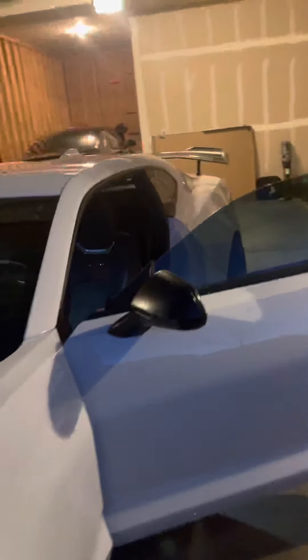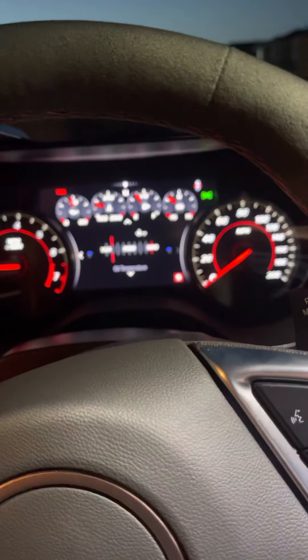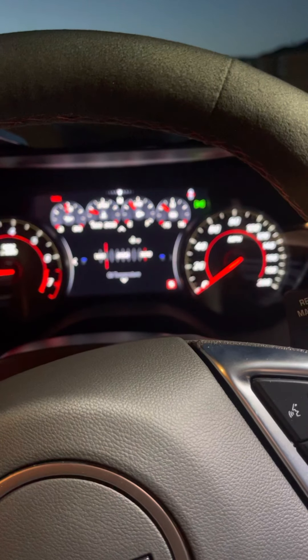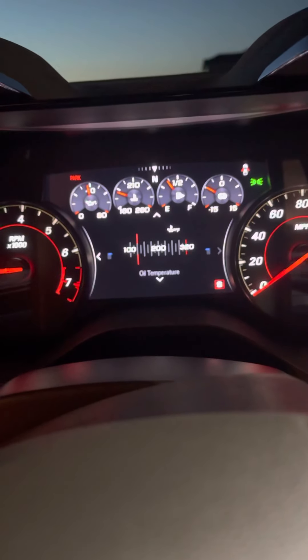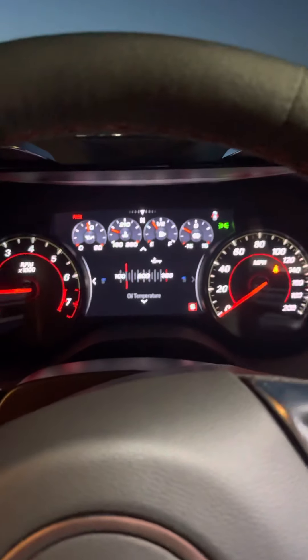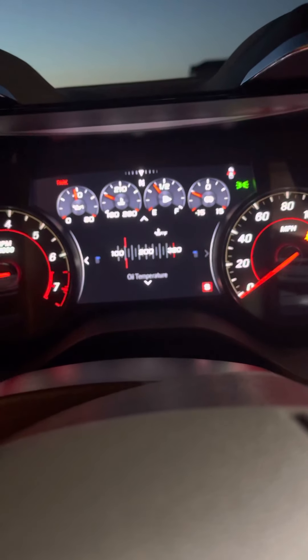Let me do a quick cold start from the inside. Oh, it never gets old - it is loud! It starts to quiet down a little bit. It says it's on sports mode, but in the user settings I have it on track for the exhaust.